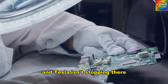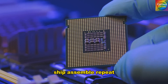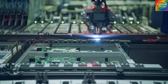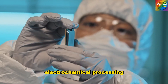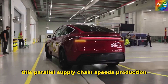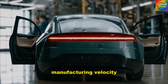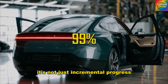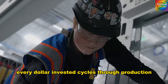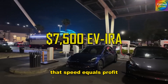And Tesla isn't stopping there. Traditional automakers build cars through sequential steps: mine, refine, ship, assemble, repeat. Tesla's vertical integration rewrites that logic. In Texas, salt extraction, electrochemical processing, and final assembly happen side by side, simultaneously. This parallel supply chain speeds production five times faster than Toyota's best-in-class manufacturing velocity. It's not just incremental progress — it's industrial acceleration. Every dollar invested cycles through production more than five times quicker. In 2026 manufacturing economics, that speed equals profit.